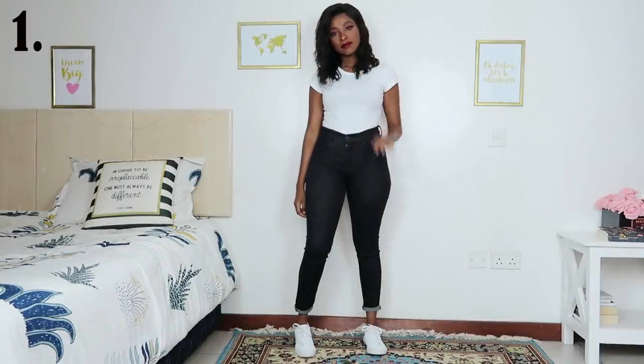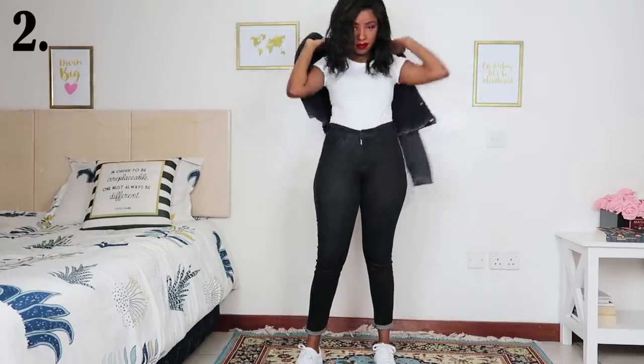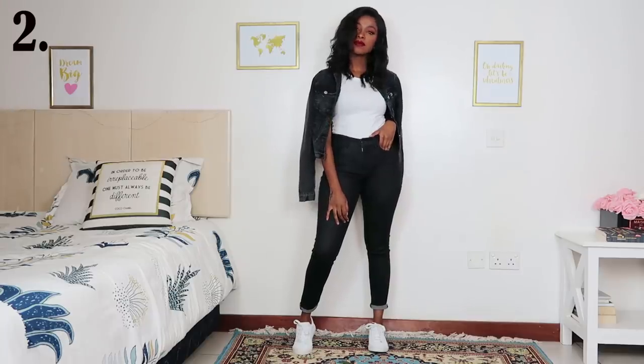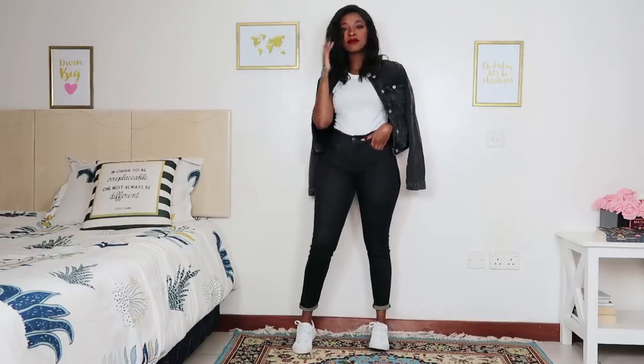My first guideline is to fall back to basics. T-shirts and jeans are your best friend. In outfit number one I'm just wearing a white t-shirt, black jeans, and sneakers — and there's your outfit. If you want to be more interesting, just add on a denim jacket; it makes you look stylish and like you've put in effort.